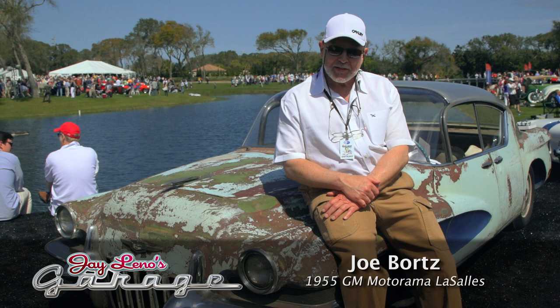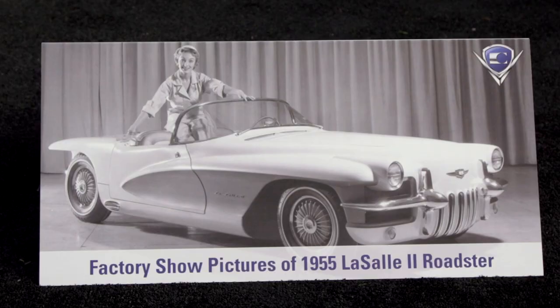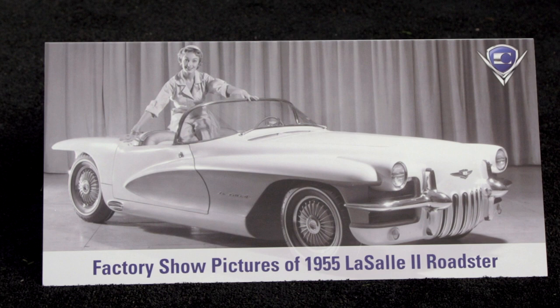I'm Joe Bortz from Highland Park, Illinois, and we're here at the show, and we brought the two LaSalle 1955 Motorama cars.